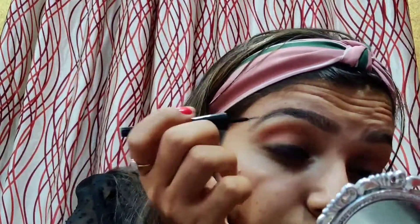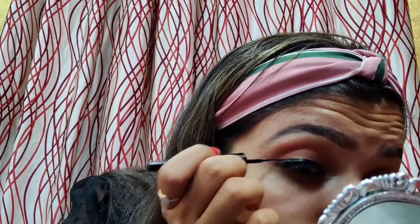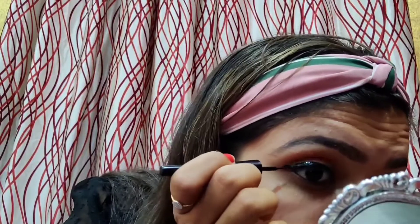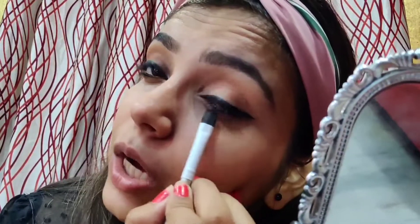Let's get started with the liner. I'm going to make a nice moving line. So that's how I made the liner — I'm just going to drag the liner inside my eyes, and that's all.